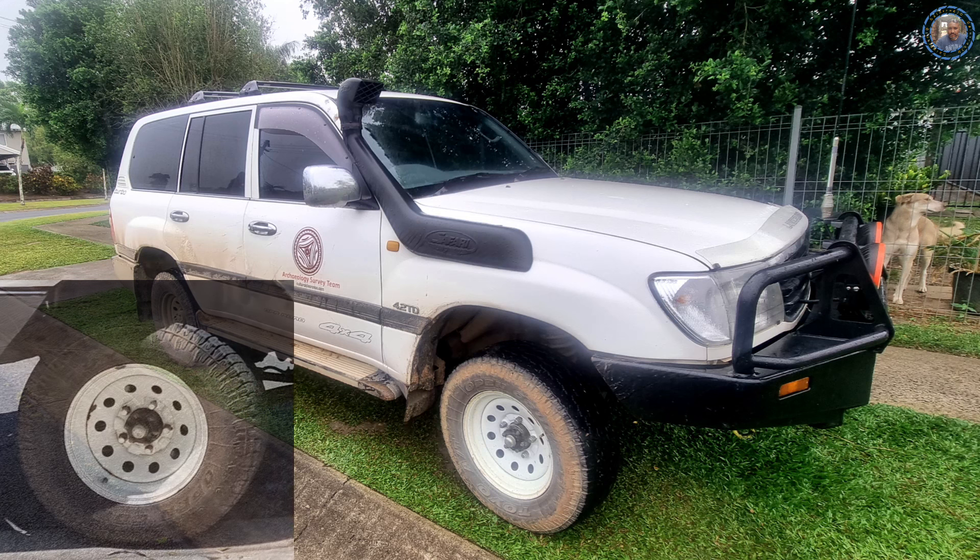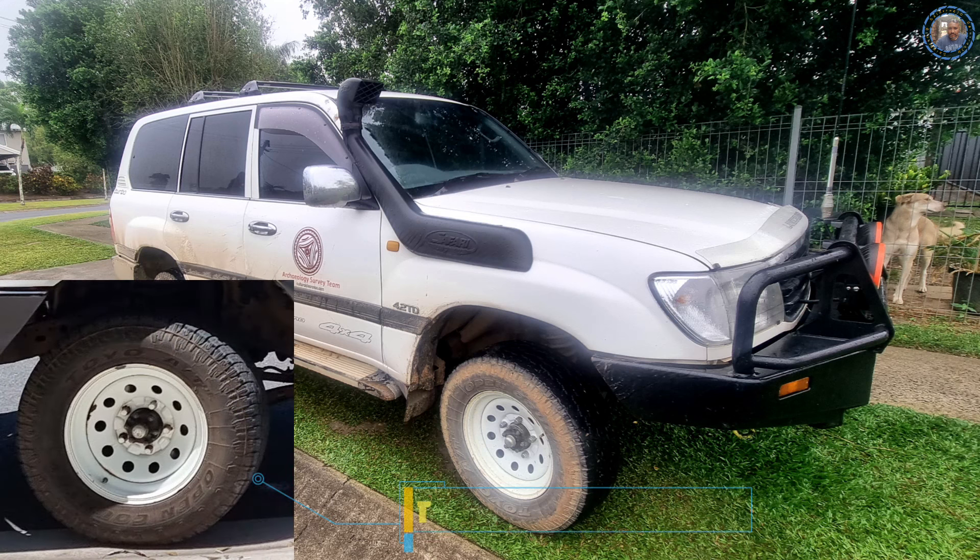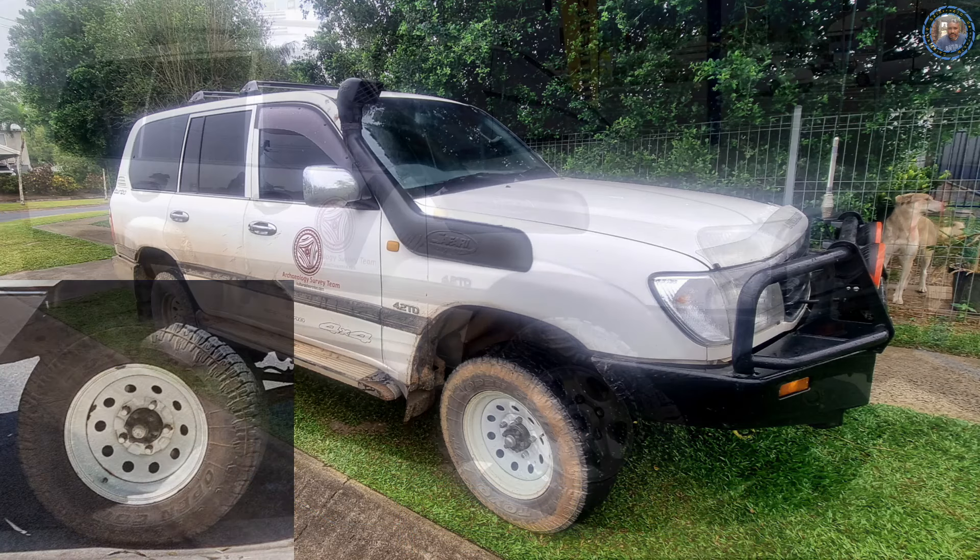Have a look at the older rims here on my Cruiser just before I took her in. You can see they're certainly the old steel ones — they've seen better days.